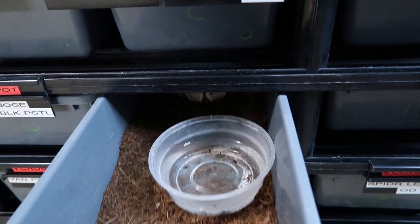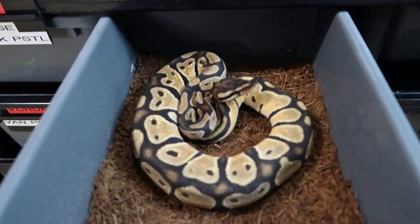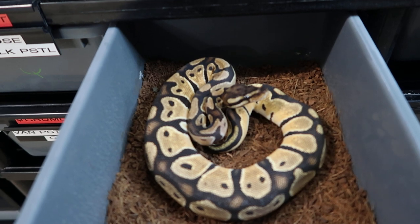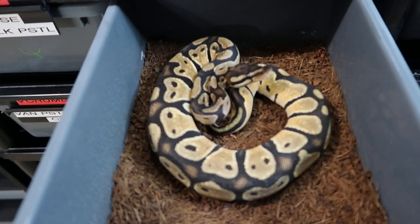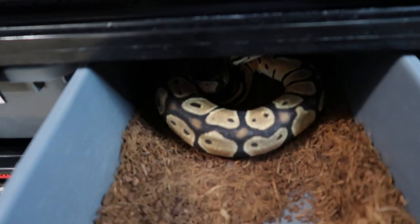Next one is a little girl named Fanta — she tends to be a little bit ornery, wouldn't be surprised if she wants to strike the camera. She is an Orange Dream, and a little bit more of a higher-expression Orange Dream than Mellow the male from earlier. You can see a lot more orange towards the base of her sides. So we're just going to go ahead and put her back to bed.